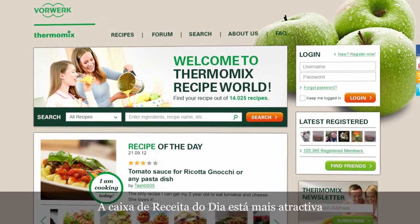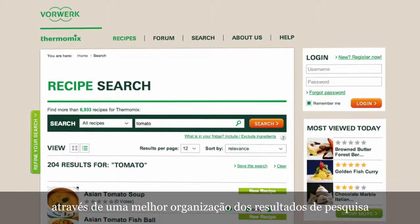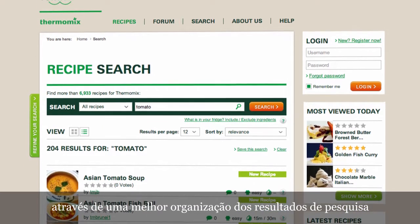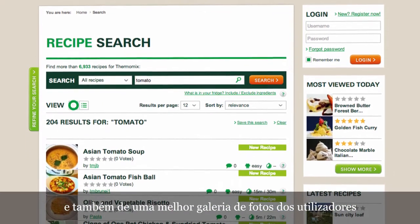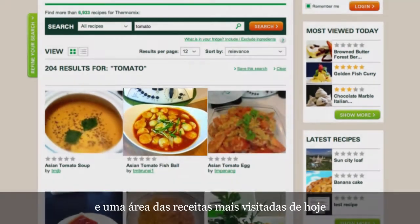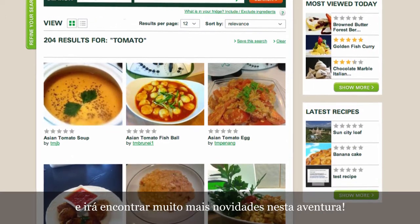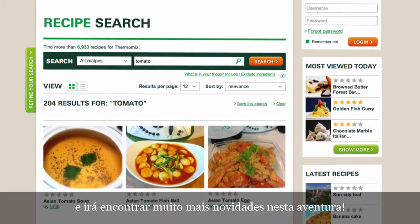You will find a more attractive recipe of today area, where you can browse. A better organisation of the recipe results, with a gallery view showing the most inspiring pictures from the users. An area of the most visited recipes today, where seasonal will be the key element. And much more you will discover on your way.